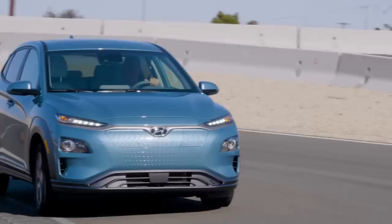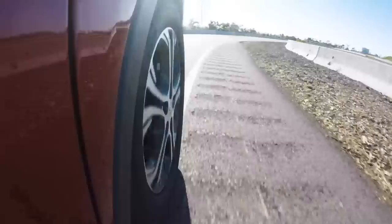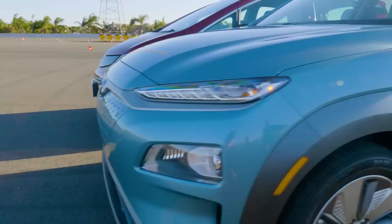When I first proposed this test in the office, everybody said, why are you putting a Bolt up against a crossover SUV? Well, the Kona Electric isn't really that much of an SUV — it's only got front-wheel drive, there's no all-wheel drive version. The Chevy's just kind of a tall hatchback anyway, and it's front-wheel drive too. These things are pretty close on paper when you look at the specs.